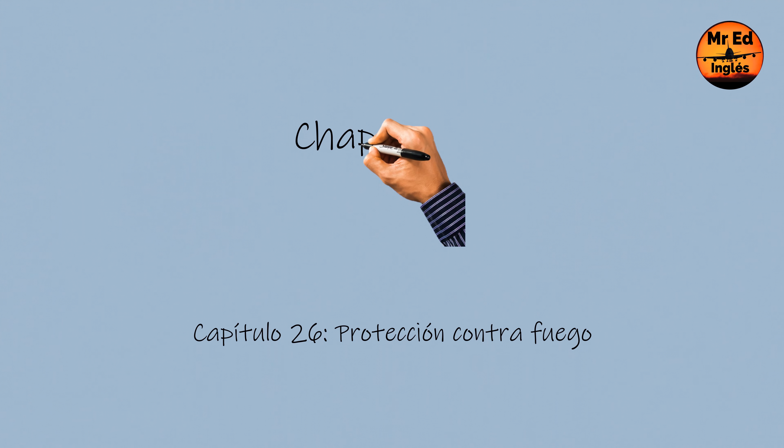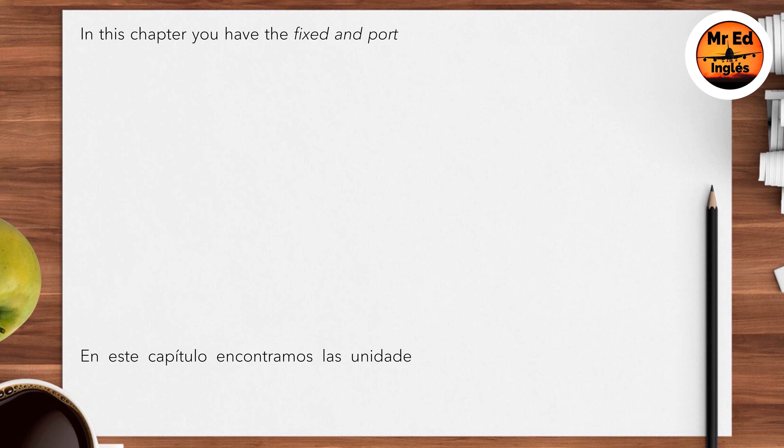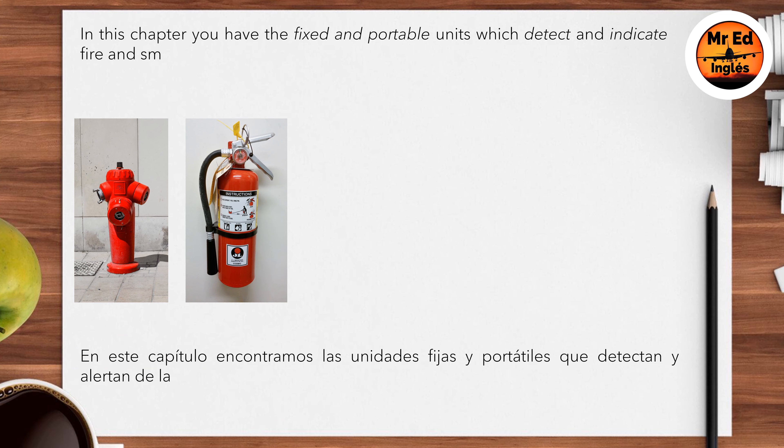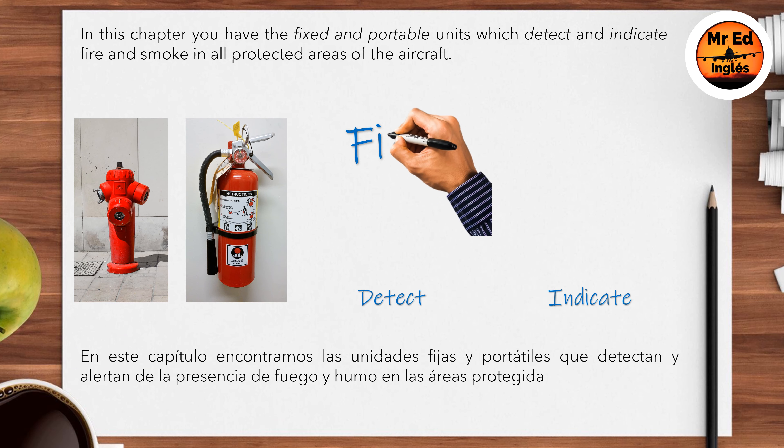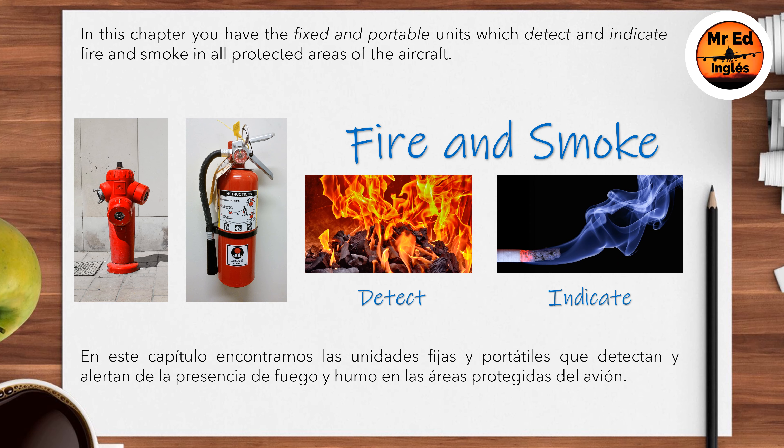Chapter 26: Fire Protection. In this chapter you have the fixed and portable units which detect and indicate fire and smoke in all protected areas of the aircraft.